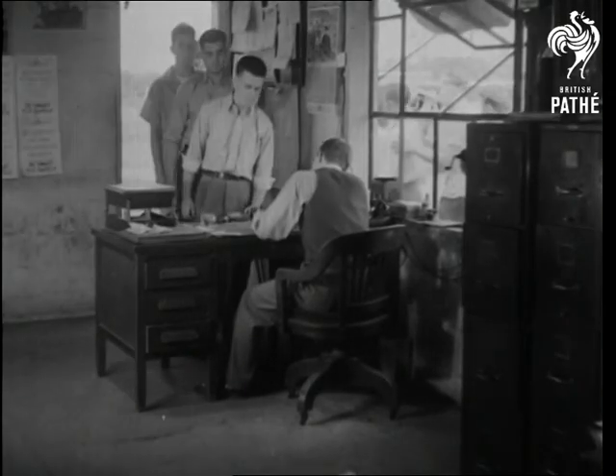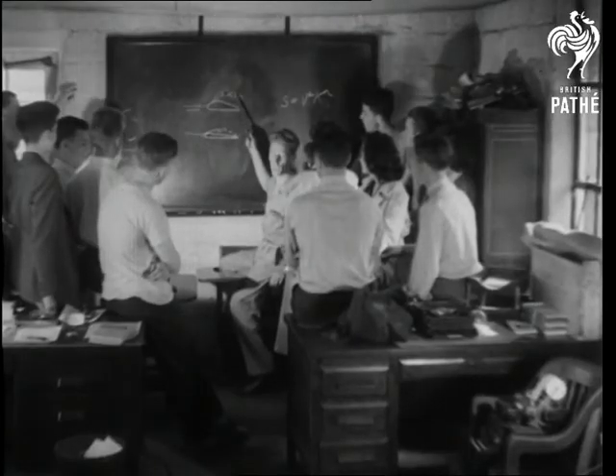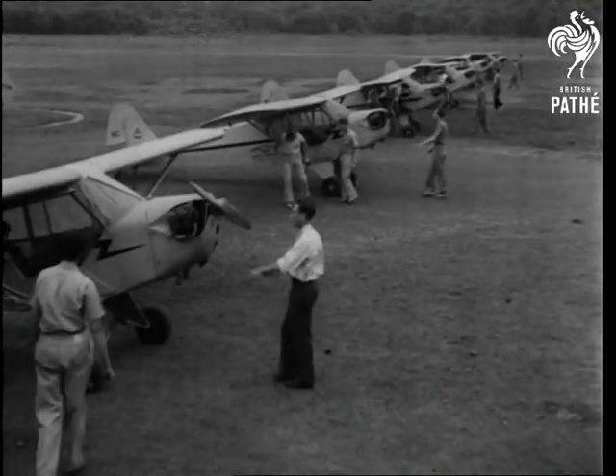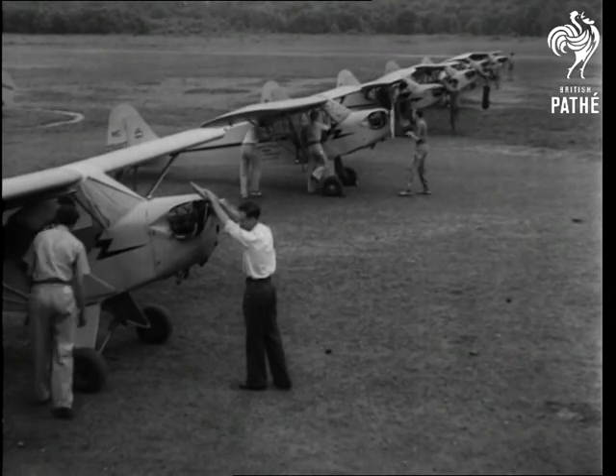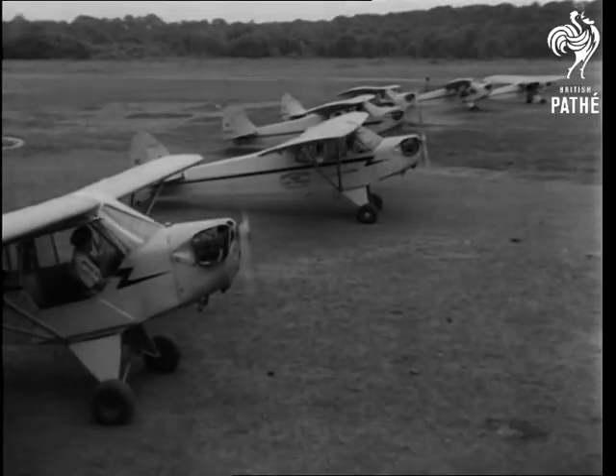The students of Aeronautics at the University of Maryland are completing a thorough groundwork in the science of flying and the latest types of planes before being taken up on a test flight in the new light training machines. Over 500 such training centers have been set up and 40,000 pilots are to be trained within a year.